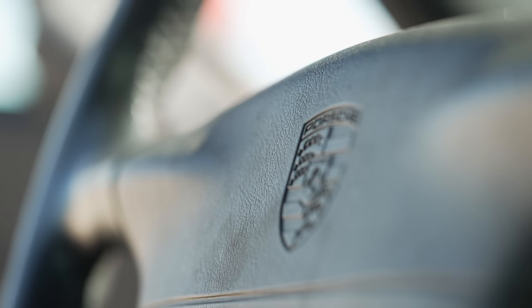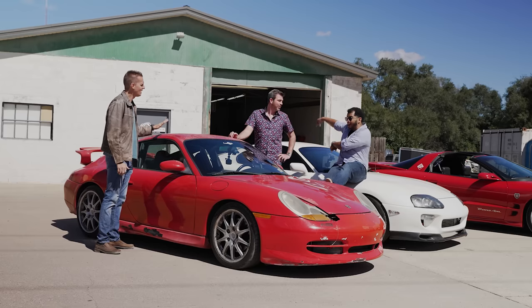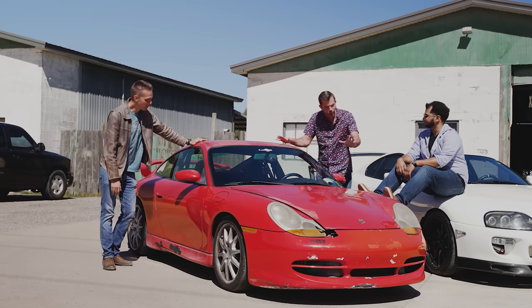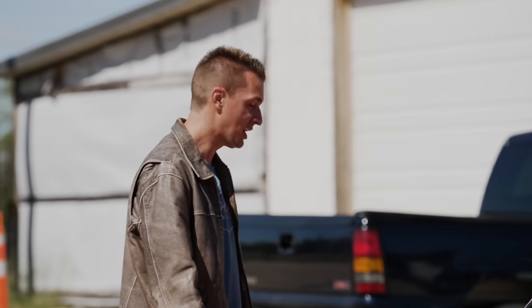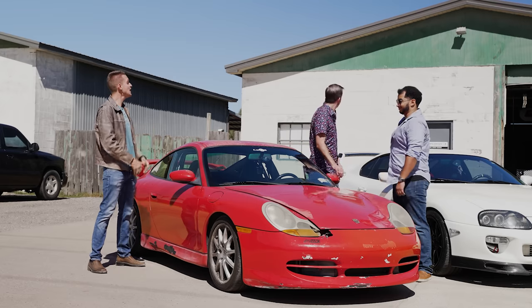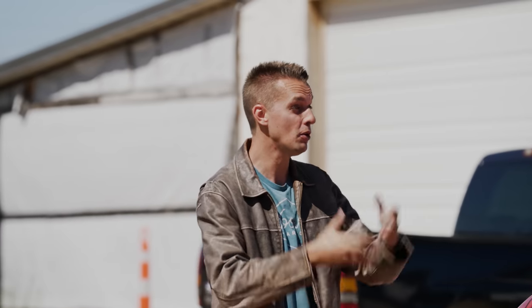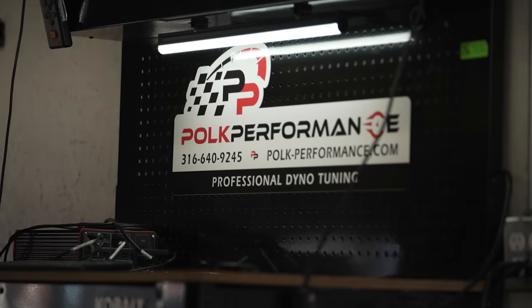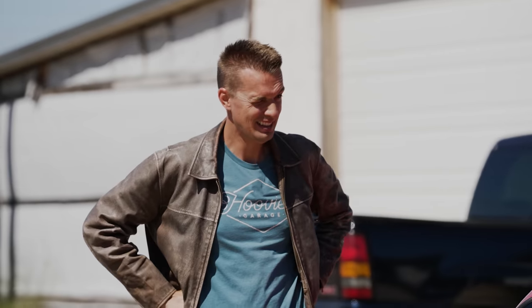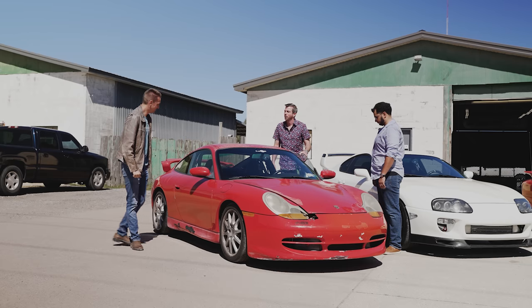Auto Tempest — the best way to search for a used car because it combines all the major listing sites into one search. They told us to find a dyno shop, which is why we're here in Kechi, Kansas at Polk Performance. They run a Dynojet, and we're going to find out how much horsepower our cars actually have. The Supra's 2JZ is made for this — it's the one thing supras are super good at. Ed goes first.